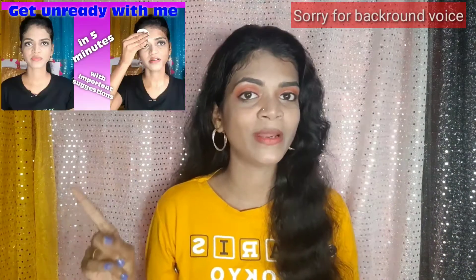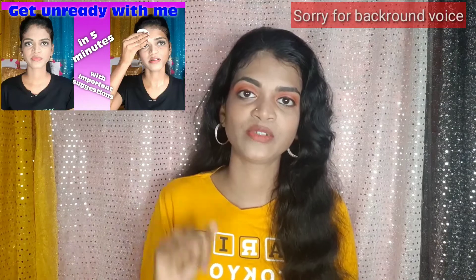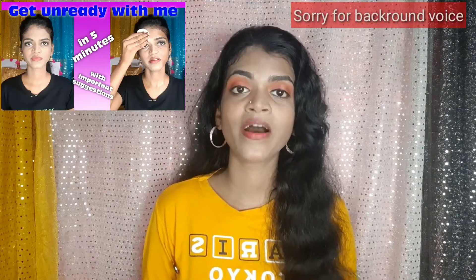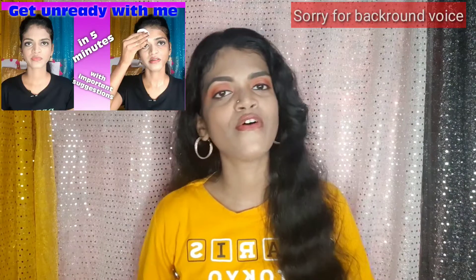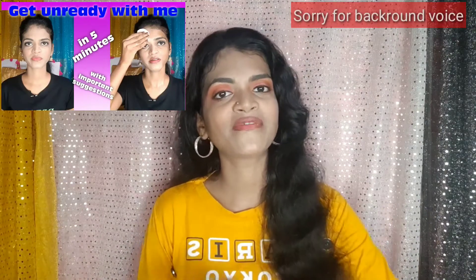If you want to know how to remove your makeup the right way, I have made a video called 'Get Unready With Me.' I will give you the link in the description box — check that video to learn how to remove your makeup perfectly and keep your skin healthy.